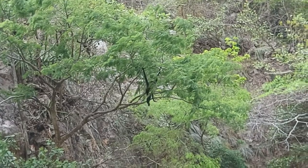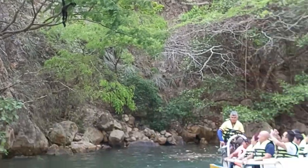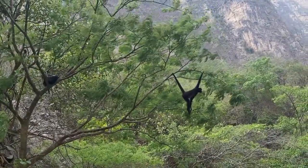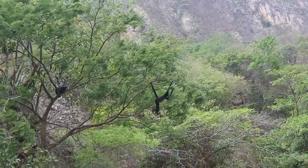Look at this — you can see a spider monkey hanging in the tree, trying to make some kind of communication with the people here. They're called spider monkeys because when they jump, they spread their legs and arms and look like spiders.